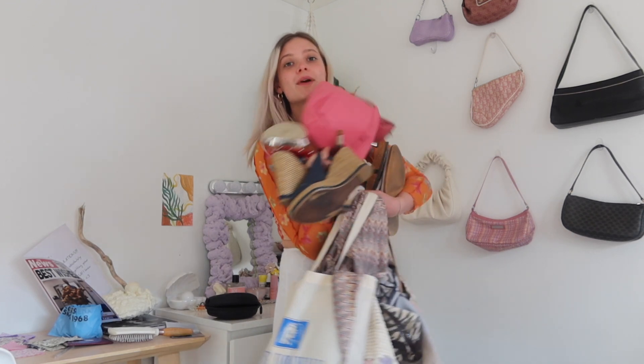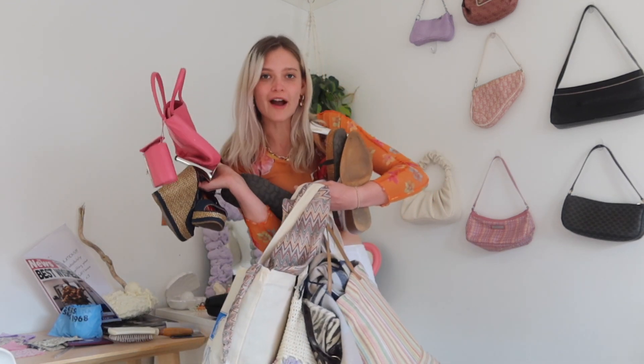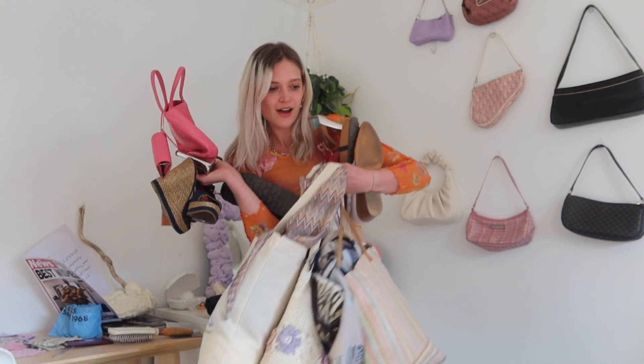This is all the stuff I got and I'm going to show it to you. I'm going to do a little try-on because I think that'd be fun.